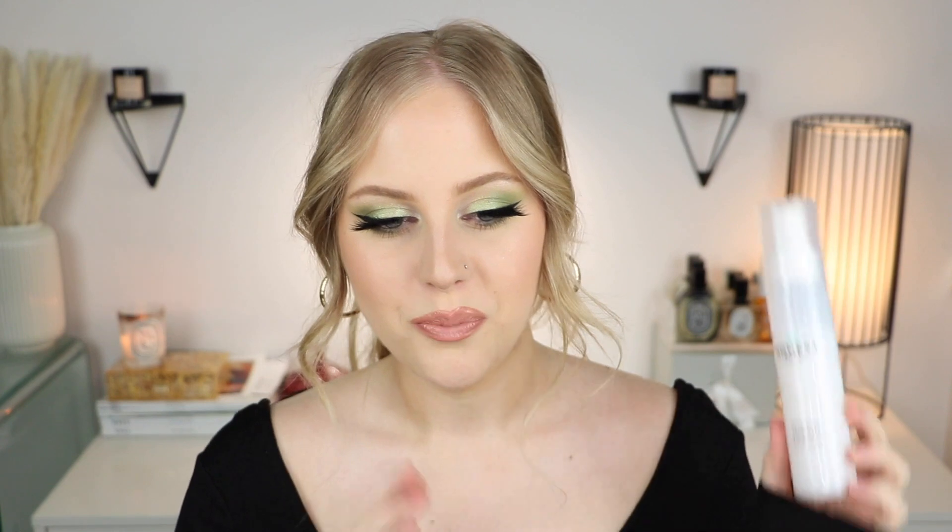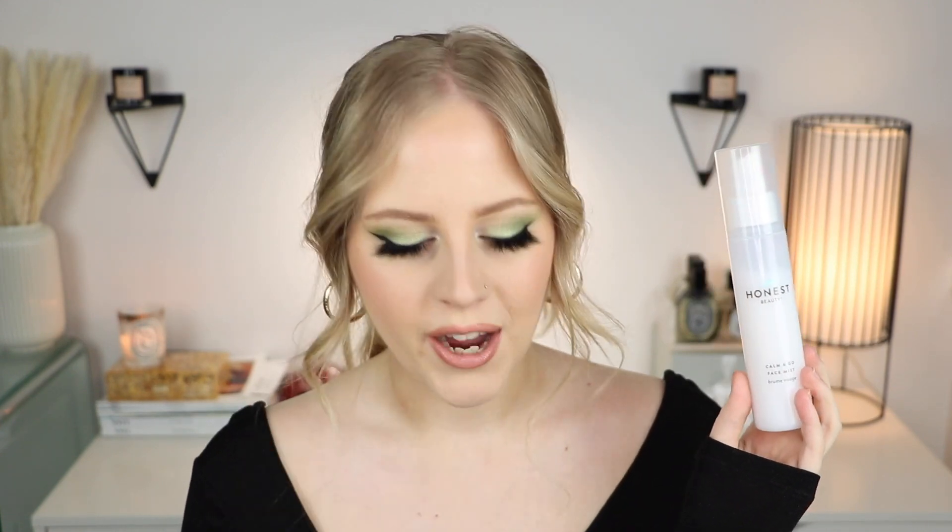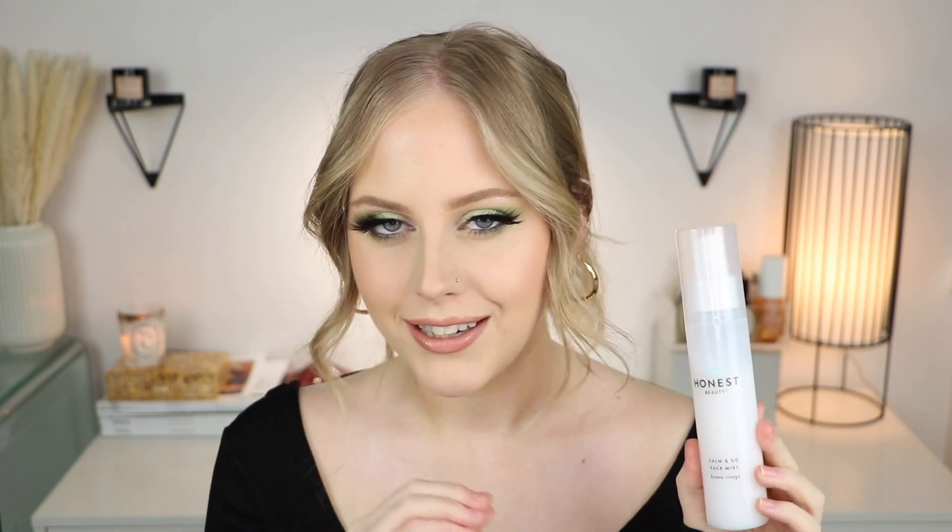Moving on to mists — this is another new product from their Calming Collection. It's called the Calming Go Face Mist, priced at $13.99. It has their calming phyto blend, which includes amino acids, a form of hyaluronic acid, B5, and shea butter — pretty interesting for a mist. The consistency is very milky. I was not expecting to love this as much as I have. Since it's from the Calming Collection, it has no scent. The mister is amazing — it's a continuous mist that comes out super fine. I use it under my makeup and throughout the day.